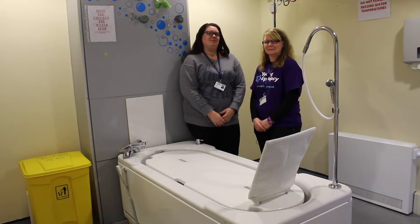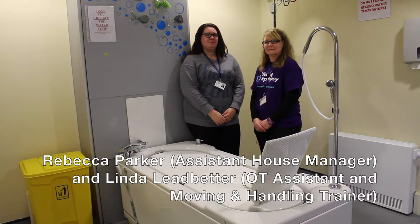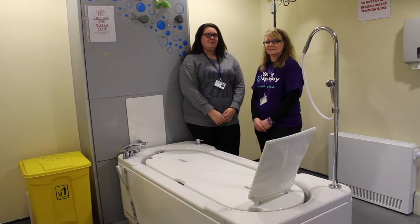I'm here with Rebecca, the Assistant House Manager at Yonge Epilepsy Centre, and Linda from the therapy team. Rebecca, you use the Gemini Bath on a daily basis — can you explain to me the difference it makes?